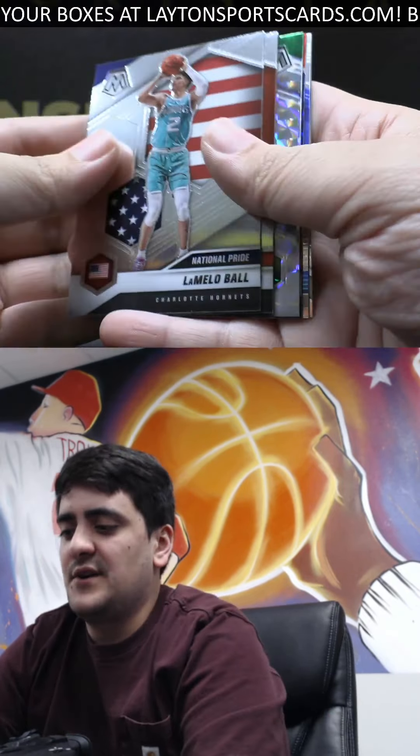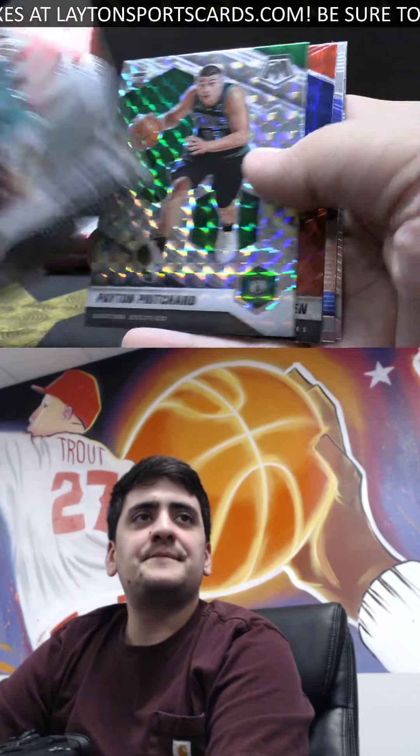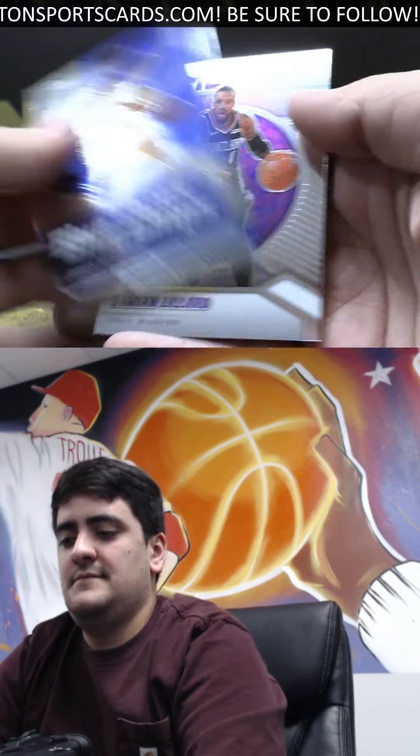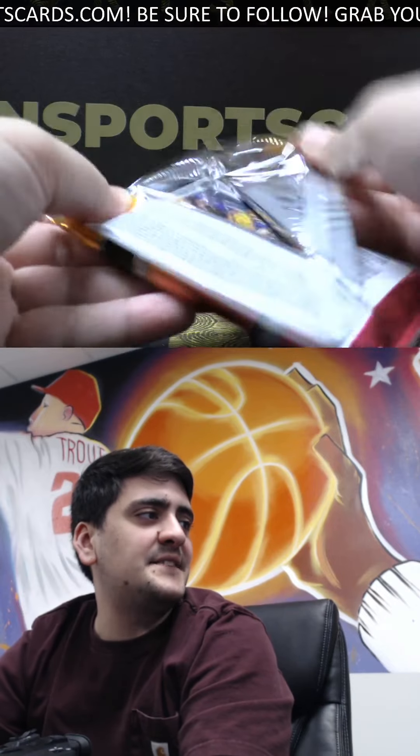Got a LaMelo Ball National Pride. Mosaic Peyton Pritchard and red Mosaic Danny Green. Come on Joe — get a nice rookie color in these last couple packs, good luck.